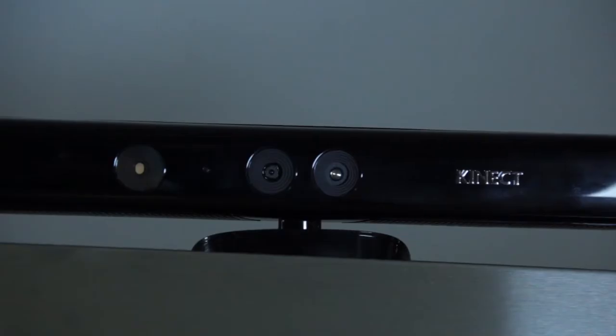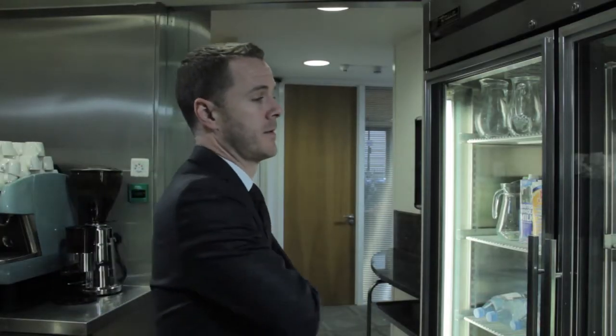The fridge is currently locked, but it can identify Reggie using a Microsoft Kinect for facial recognition and the NFC tag in his ID badge.